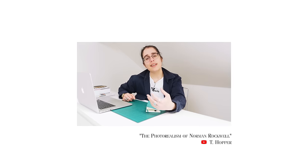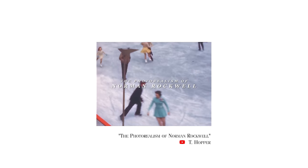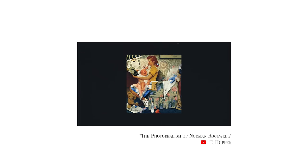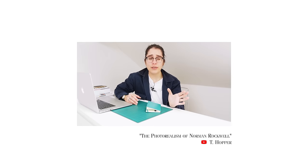In her videos she discusses achieving color naturally, referencing photographers like William Eggleston. I found myself recently studying the distinct style of certain painters such as Edward Hopper — and T. Hopper, Edward Hopper, correlation, distant relative, the mystery deepens. In her video she breaks down Norman Rockwell's distinct style and how it could correlate to photography, or more specifically film photography with its hundreds of different emulsions. Go check out her channel if you're looking for more film photography YouTube in your life.